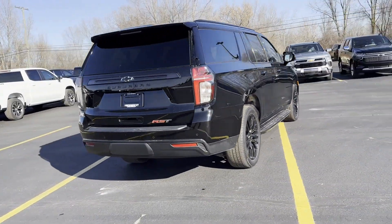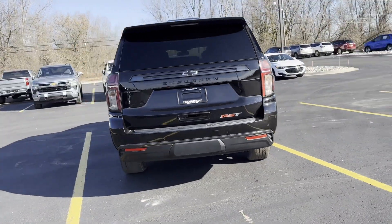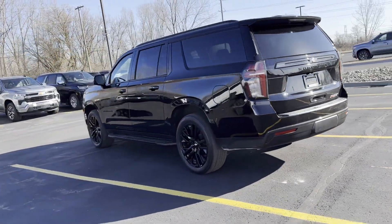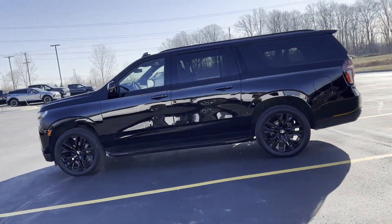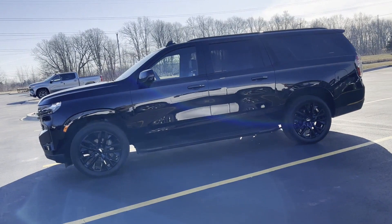Wi-Fi hotspot, satellite radio, premium sound system, multi-zone air conditioning, four-wheel drive, parking aid sensor, third row seating, heated side view mirrors.